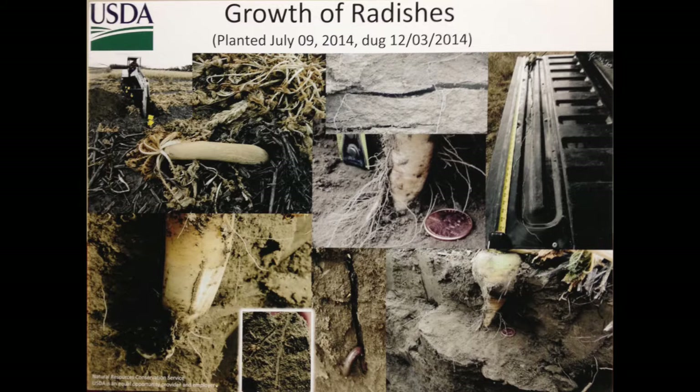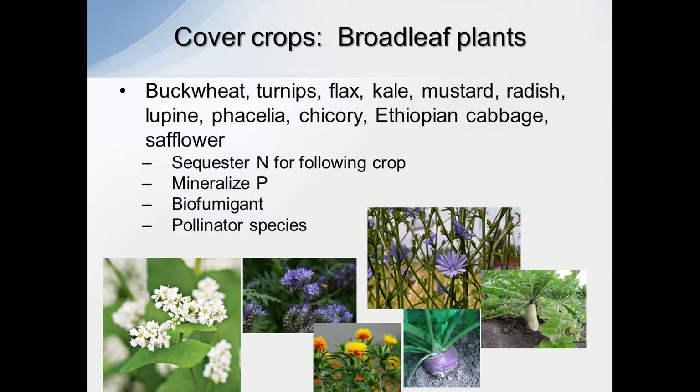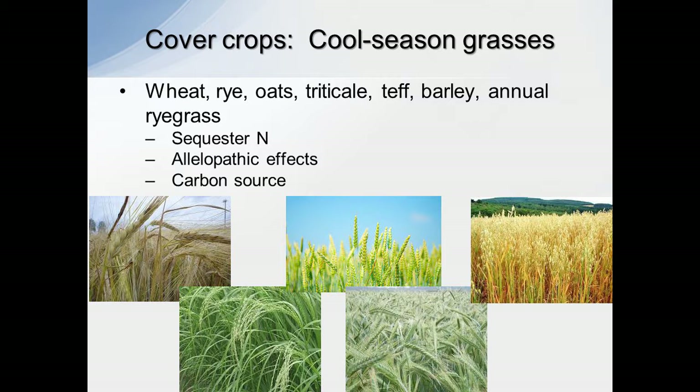I really like the biofumigation aspect of both the radish and the turnips, because that's an extra added component in pest management that a lot of people won't think about — they really stink when they rot. The pollinator species is just one more component; they're a great flowering species, those broadleaf plants. Here we've got our cool season grasses, and one of their biggest claims to fame is sequestering nitrogen — scavenging it, pulling it up, utilizing it, keeping it from running off. Also, cereal rye has that allelopathic effect — a toxin that it produces — which keeps other plants from growing around it. That's a good thing when you're looking at weed control.